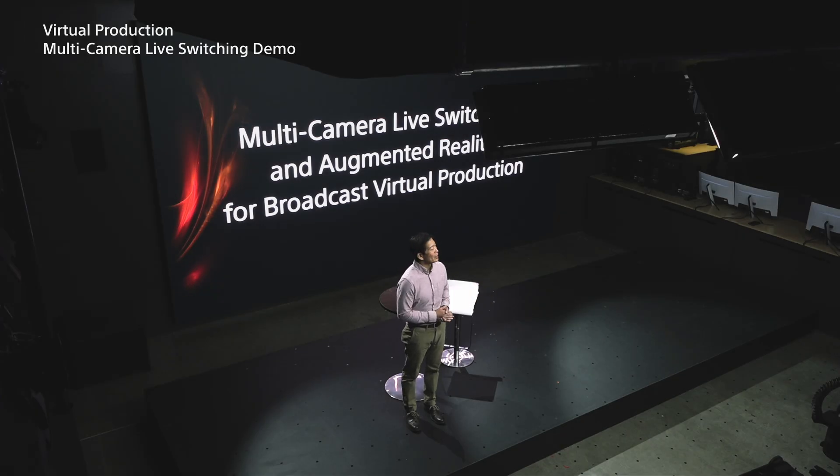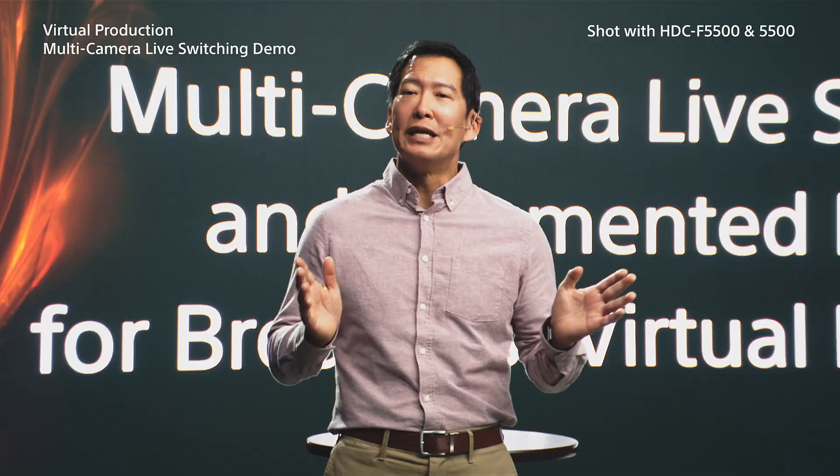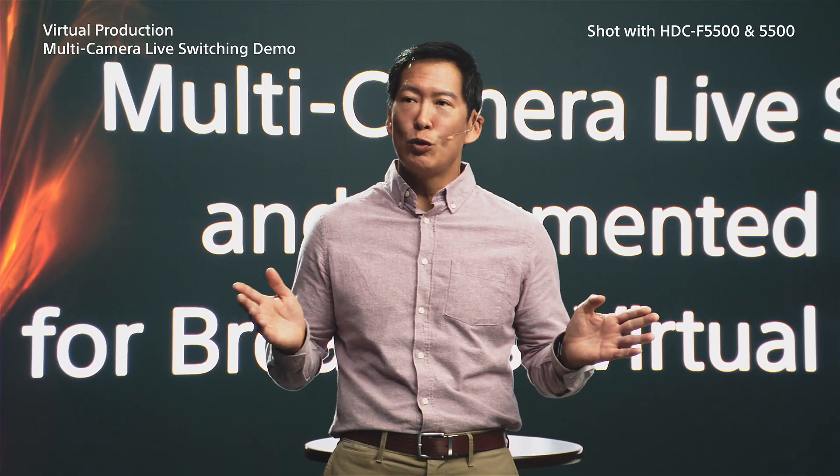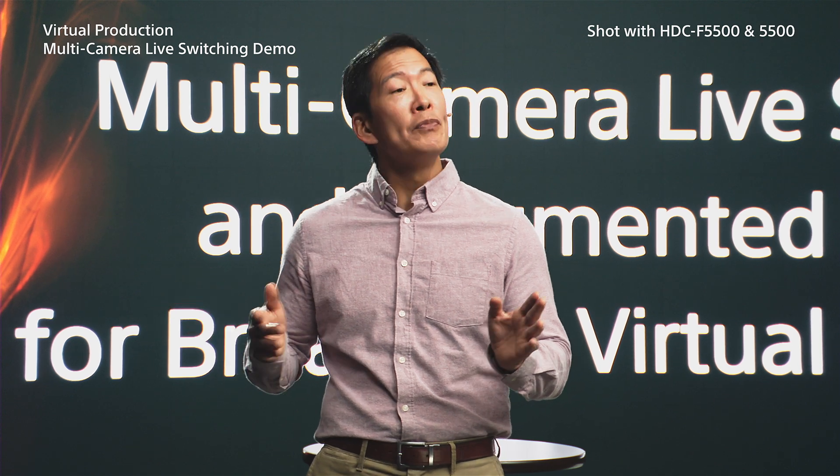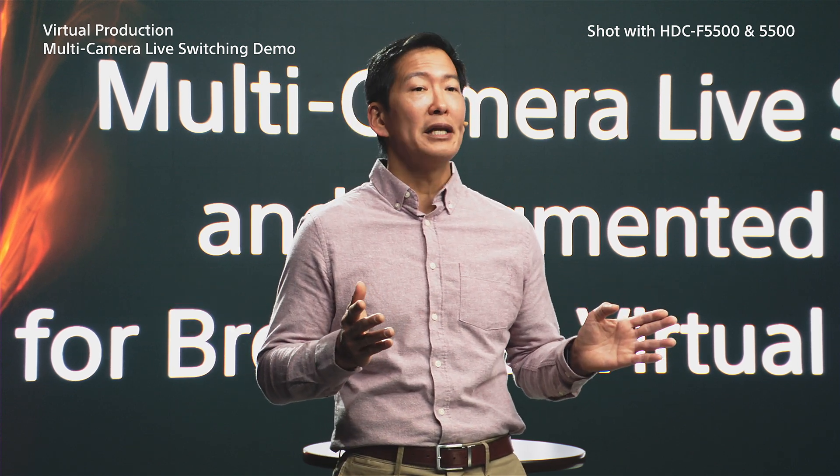Ladies and gentlemen, hello and welcome to the NAB show and Sony's second demonstration on virtual production: live multi-cam virtual set workflow and live augmented reality for broadcast.